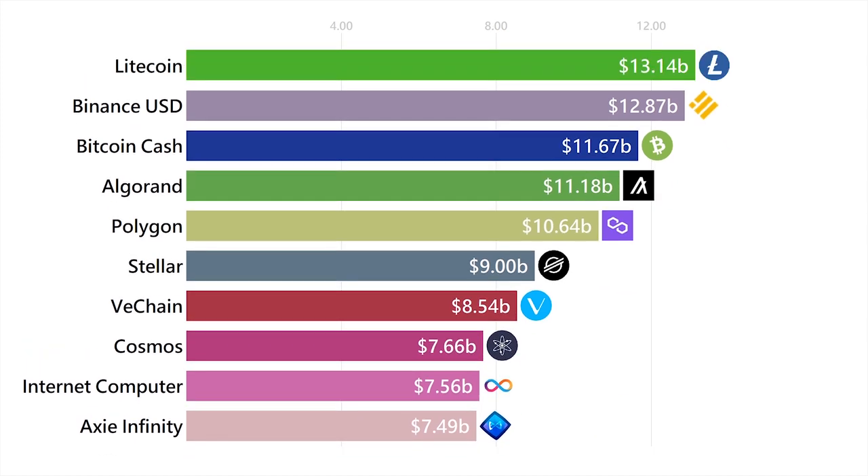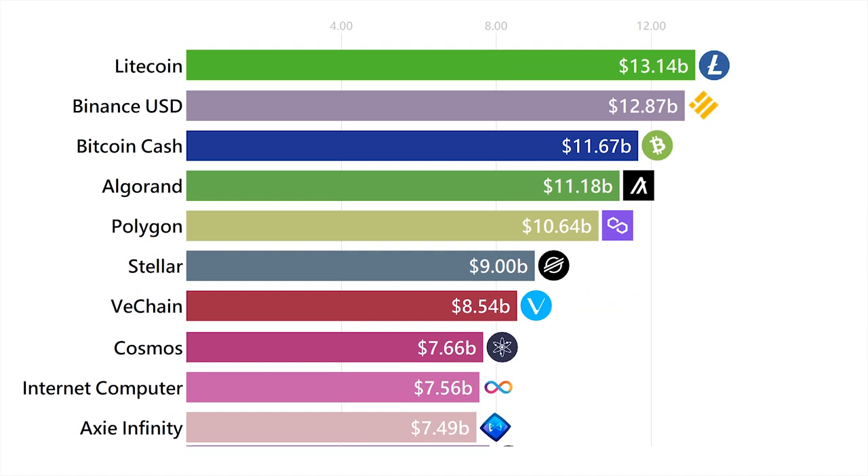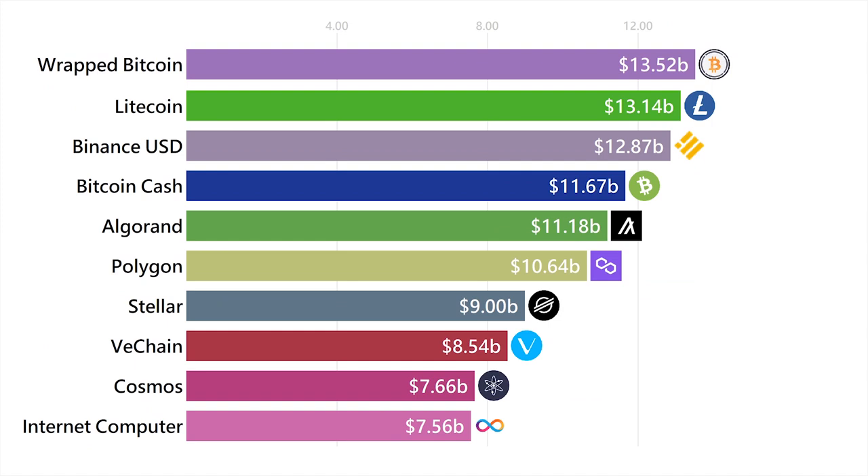Litecoin is another copy and paste version of Bitcoin with a few changes that also make it faster. Moving on, we get to Wrapped Bitcoin. Bitcoin itself is a pretty simple coin and you can't do much with it. However, Ethereum is very advanced, so Wrapped Bitcoin is a token on the Ethereum network that simply represents a Bitcoin on the Bitcoin network.